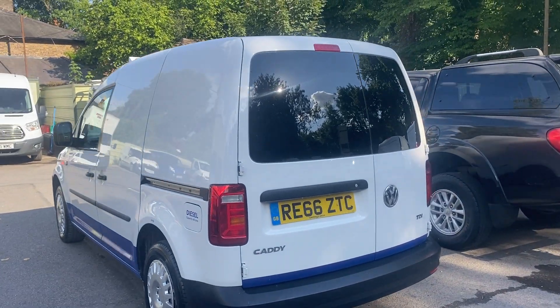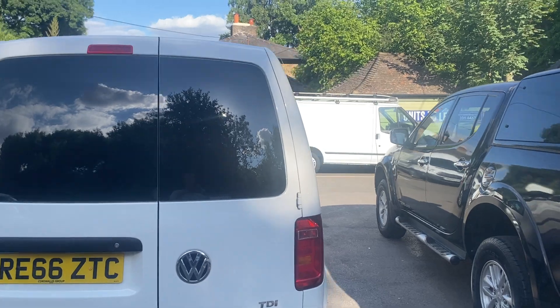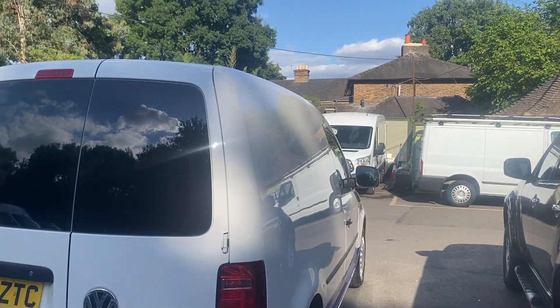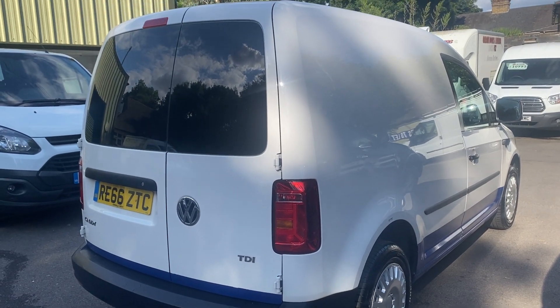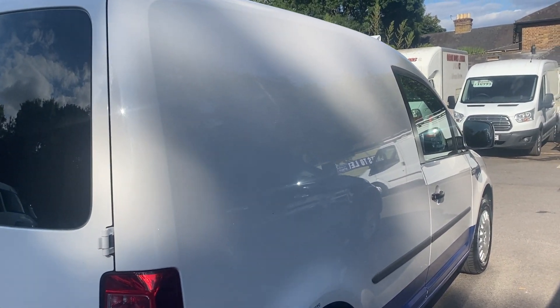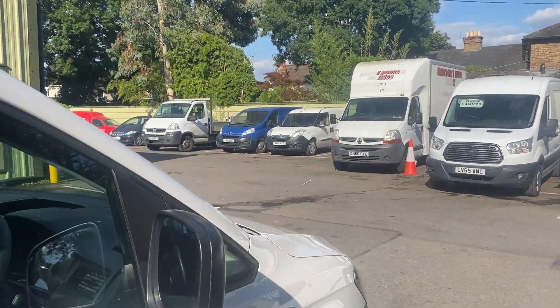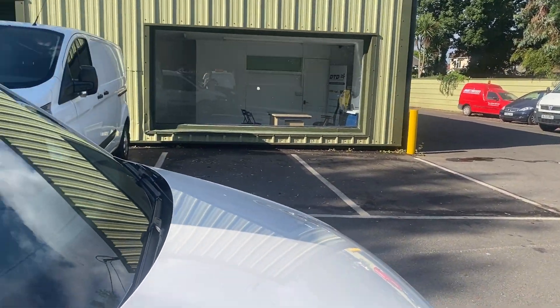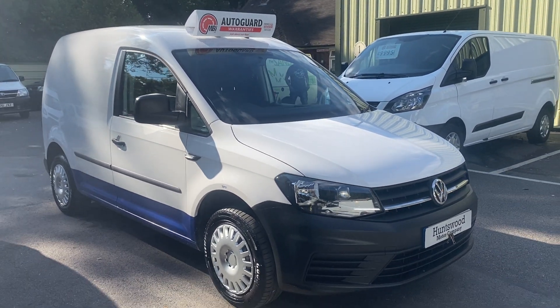If you have any more questions, give our office a call. If you're in any doubt about who you're buying from, take a look at our reviews on Google — Huntswood Motor Company — and you'll get a better idea of what kind of company we are. We have glowing five-star reviews, which means a lot to us as we put the effort in with how we operate as a business. Thanks a lot, bye-bye.